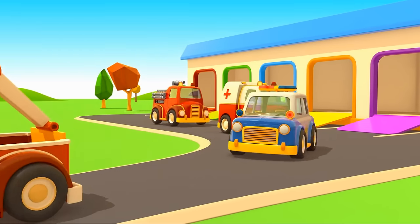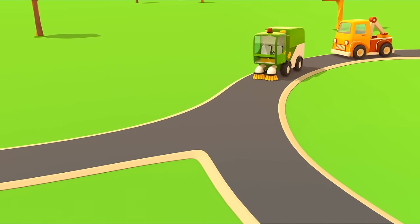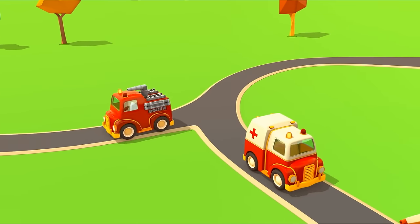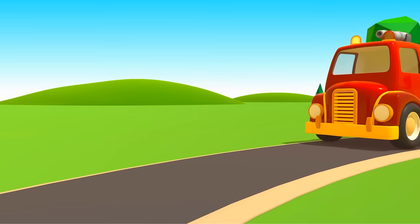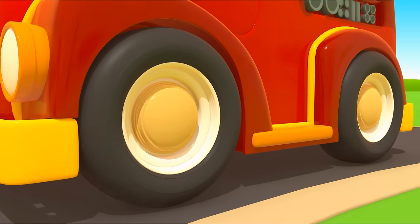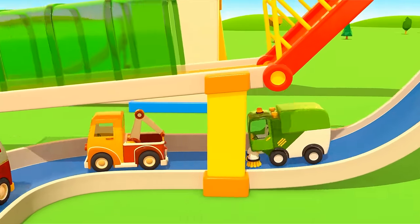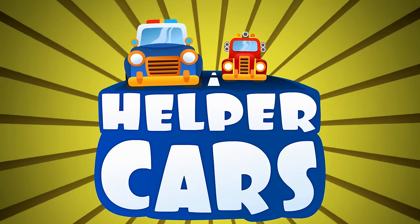Cars, cars, cars! Windshields, wheels, trucks and doors. They drive and honk, we ride along and then together sing a song. Cars, cars, cars, made of many moving parts. Sing and they'll hear beef and steer, and take you to high gear. Helper cars!